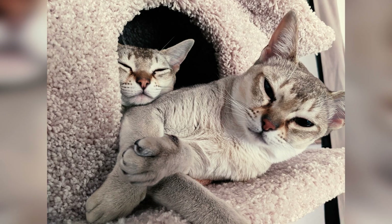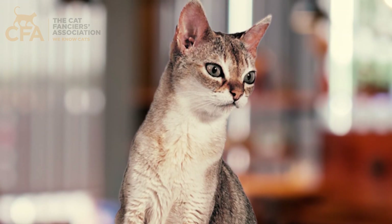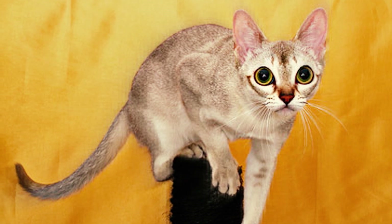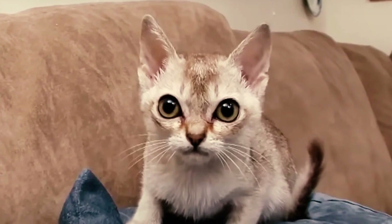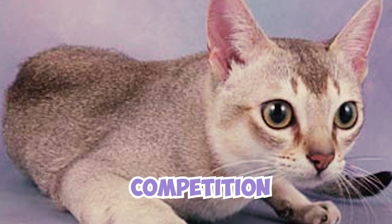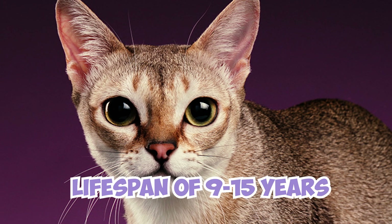Number 20: while the International Cat Association paved the way in 1979, the CFA — the Cat Fanciers Association — took a slower approach, first registering the Singapura in 1982 but waiting another six years for full championship status. This demonstrates their commitment to ensuring the breed met their specific standards for judging and competition.